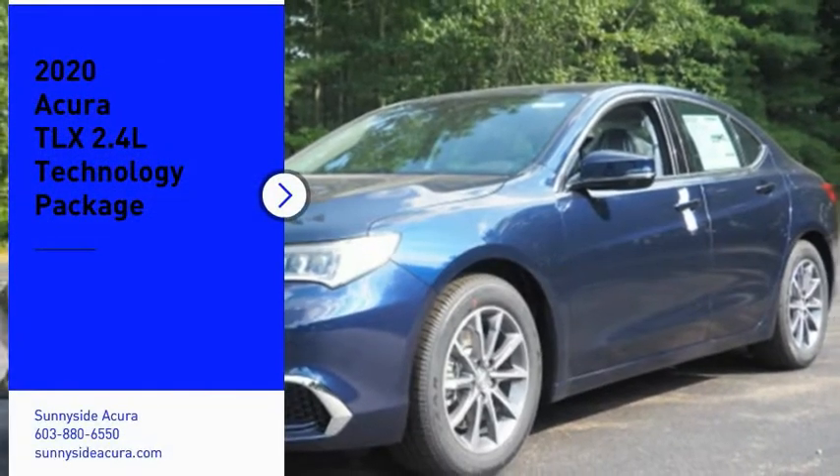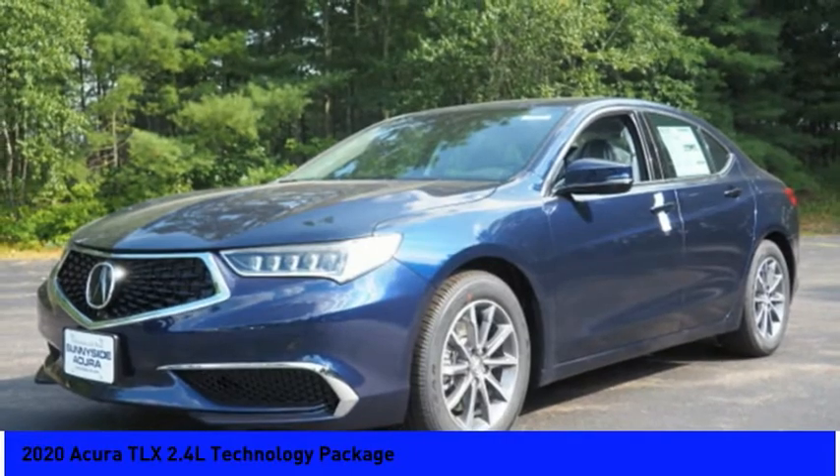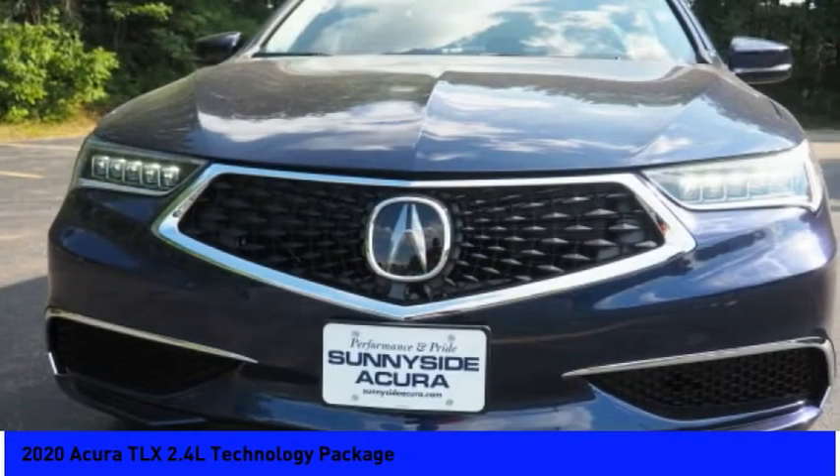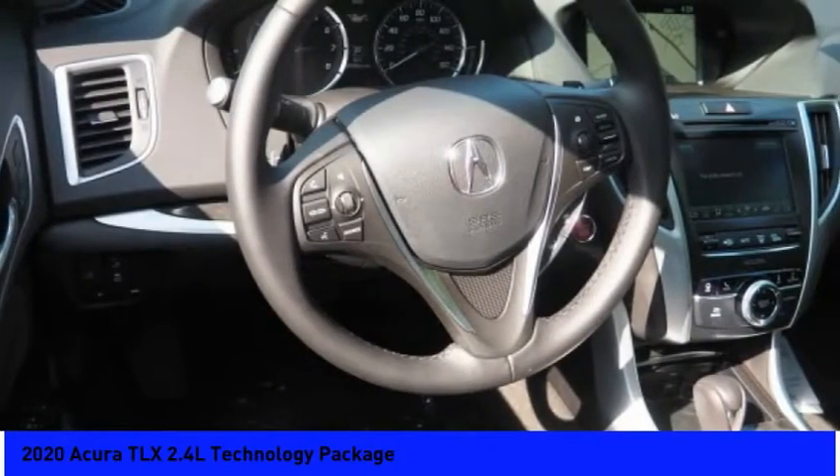Looking for the right vehicle? Check out the 2020 Acura TLX. The Acura TLX impresses drivers with its nimble handling, great fuel economy, and long list of high-tech features.